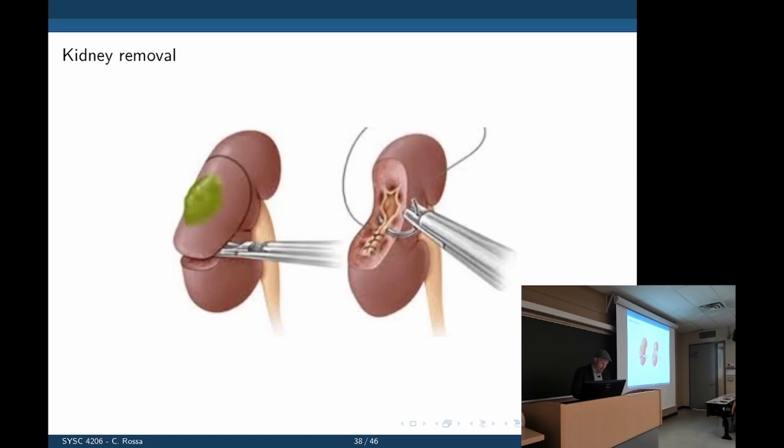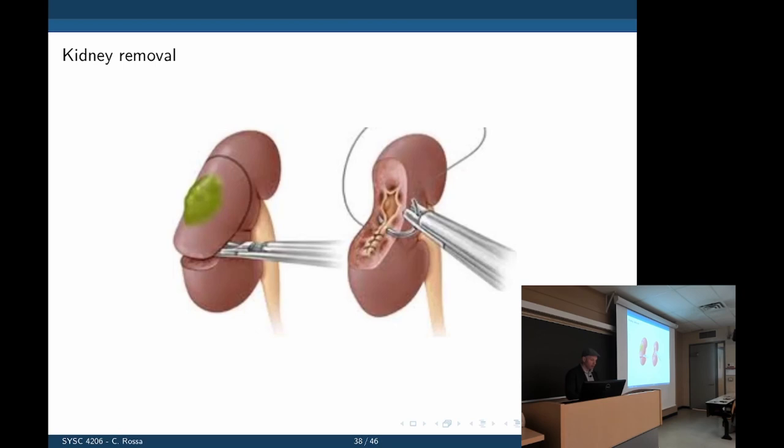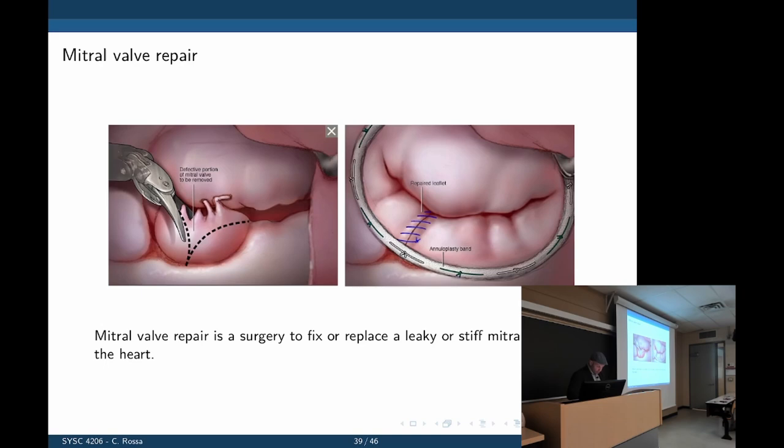Kidney removal is another application — either the entire kidney or just a lesion portion is removed and sutured laparoscopically. Mitral valve repair addresses a heart valve not opening or closing properly, creating circulation issues. A portion of the valve is removed and sutured — all done laparoscopically. Without this approach you would need to fully open the chest to access the heart.